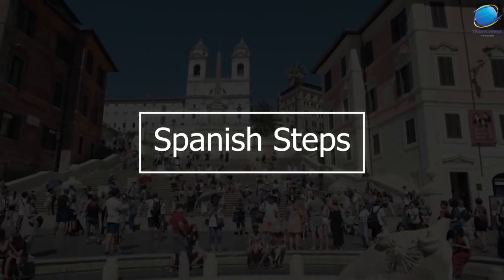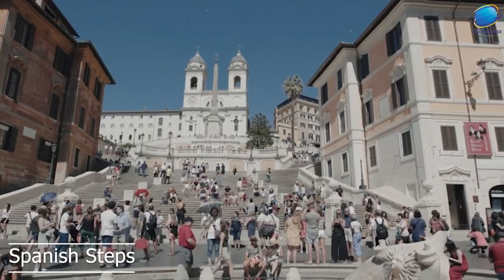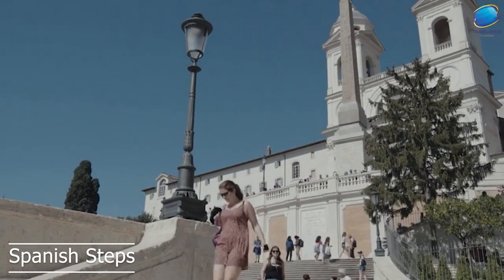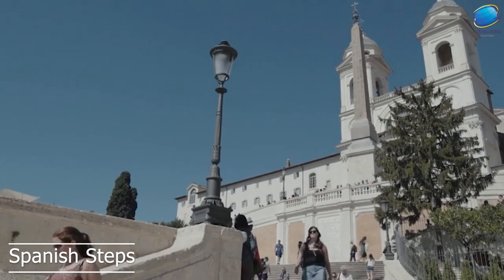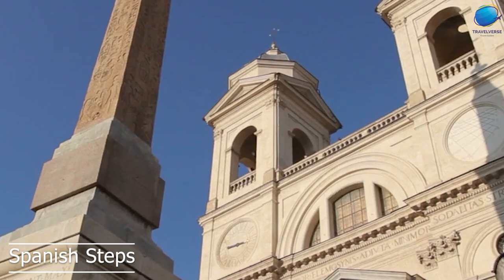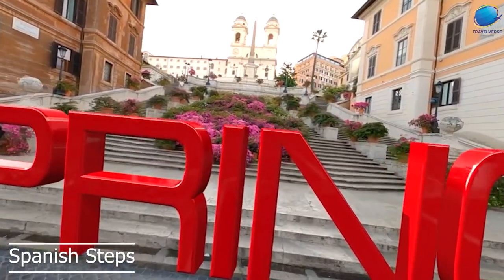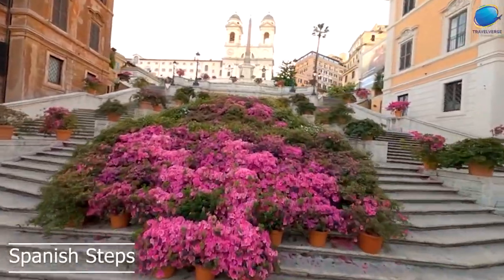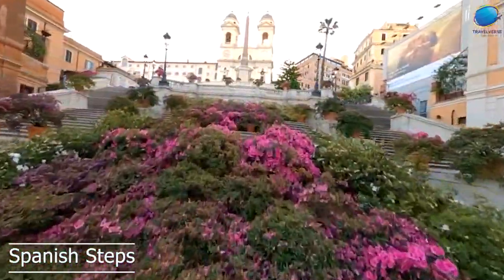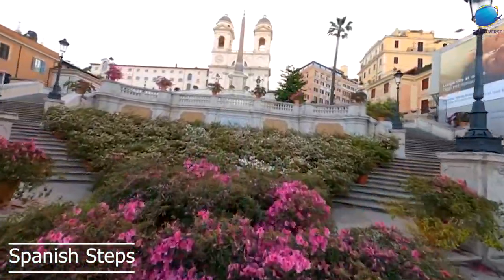Spanish Steps. The Spanish Steps are a beautiful set of steps located in the heart of Rome. They were built in the early 18th century to connect the Piazza di Spagna at the base with the Trinità dei Monti Church at the top. The steps are made of travertine stone and feature 138 steps in total, which make for an impressive sight. The Spanish Steps are a popular gathering place for tourists and locals alike, and they offer stunning views of the surrounding area.